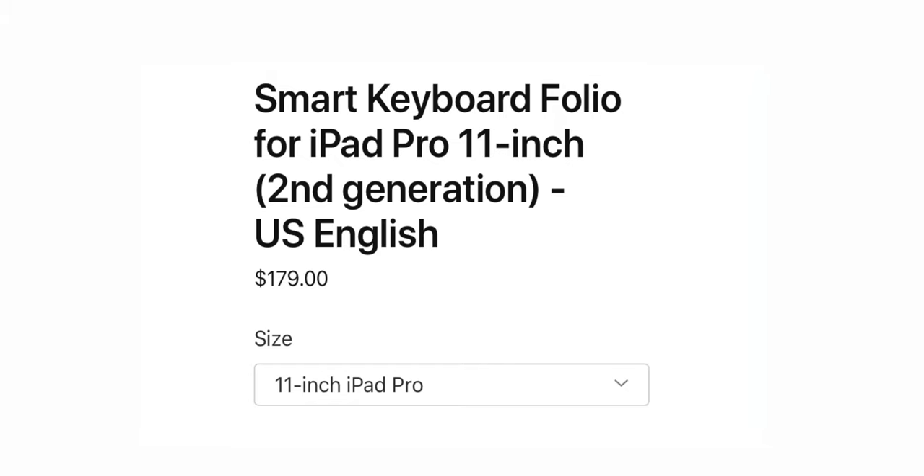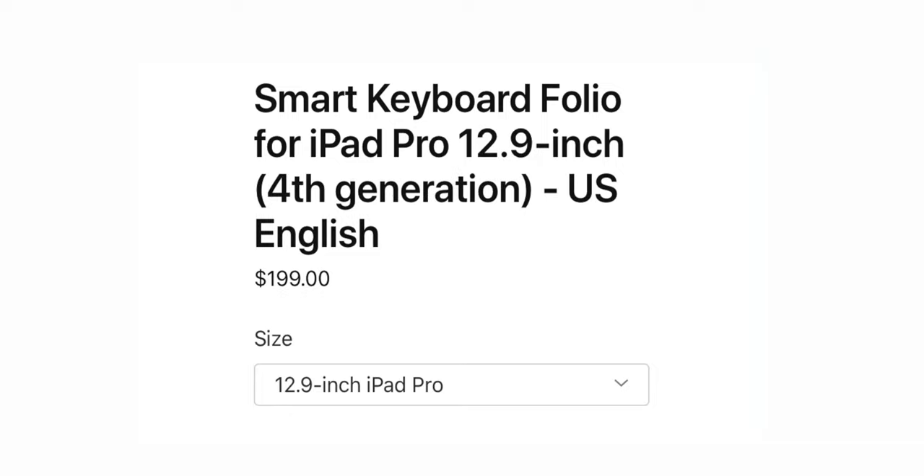If you don't want to stretch your budget that far and you still want a keyboard, the smart keyboard that was previously compatible with the 2018 model is still compatible. You can buy that for $179 for the 11-inch model and $199 for the 12.9-inch model.